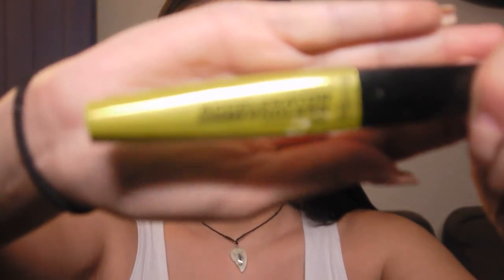Then I'm going to take the Rimmel London Lash Accelerator Mascara — this is a lengthening mascara — and this is what I use after I curl my lashes. I go in and separate them. If you ever get mascara on your eyeshadow, just take a brush and blend it — do a little eyeshadow brush and just do that.